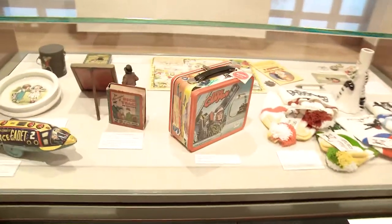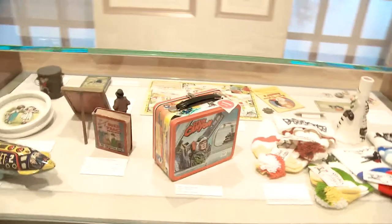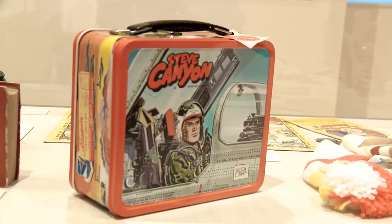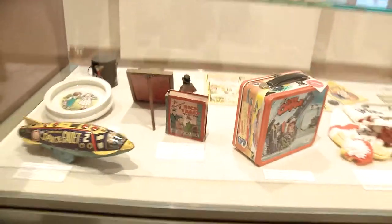There's a lunchbox — I used to have one like that when I was a little boy. This is Steve Canyon. Steve Canyon was created by Milton Caniff, who is our founding donor and an Ohio State alum. Of course cartoon characters run all kinds of toys and merchandise, and this is just a tiny sampling of what's out there.